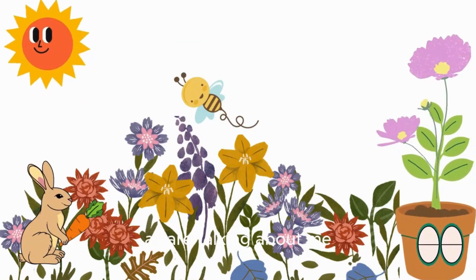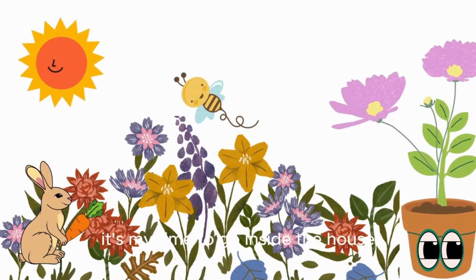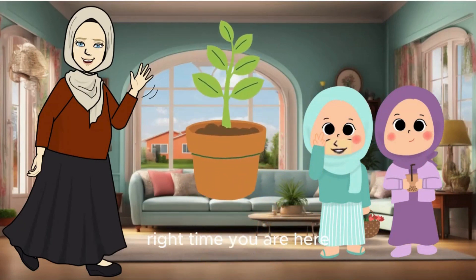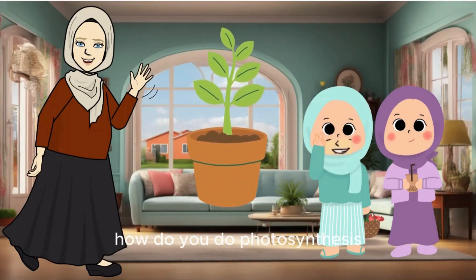All are talking about me. It's my time to go inside the house. Hi plant, now we are only discussing you. Right time you are here. How do you do photosynthesis?